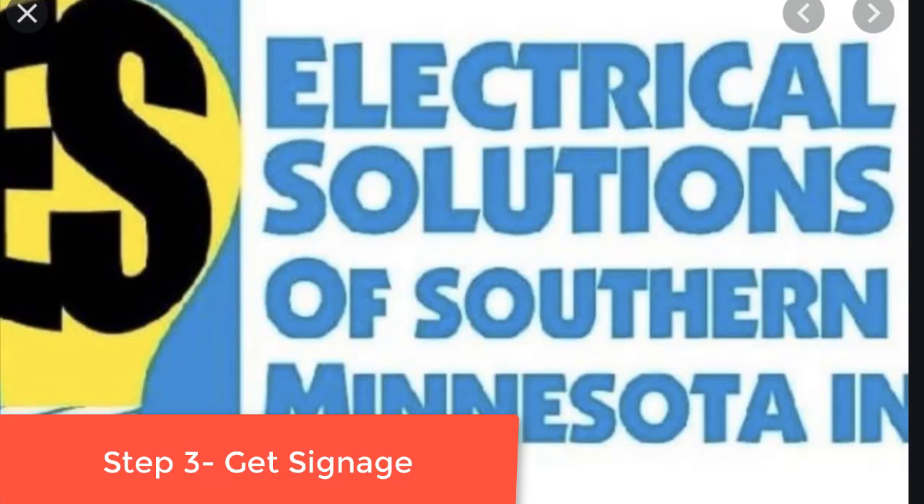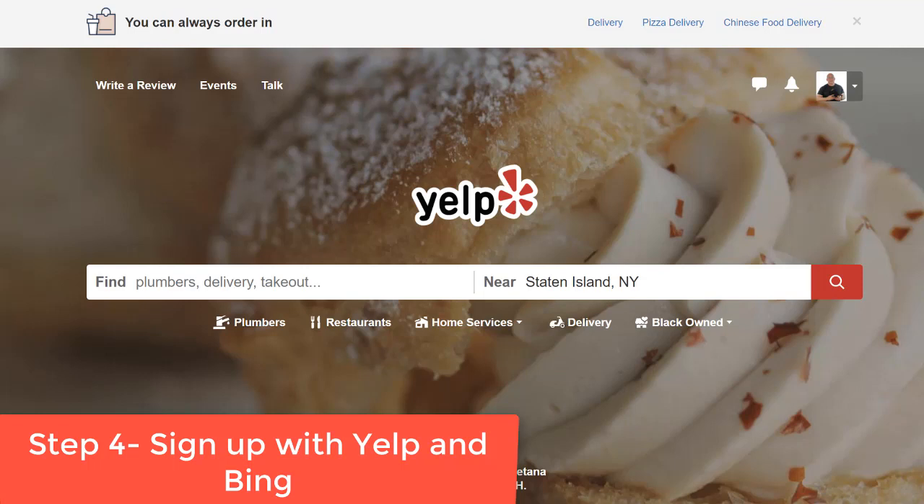Step three: get signage, business cards, and t-shirts with the name you're going to use for the GMB. If you're going to use 'Electrical Solutions of St. Petersburg,' go get some business cards, get some signage made, get one or two t-shirts — you can order all that online for less than fifty dollars. Make sure the GMB name you want to use is on your signage, and include a logo for branding purposes.